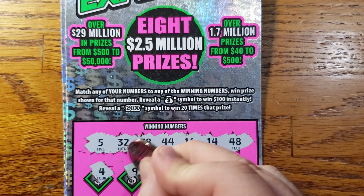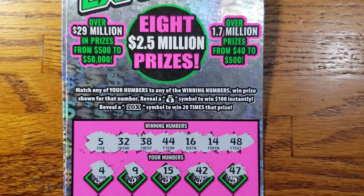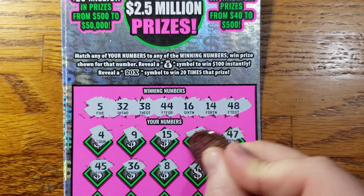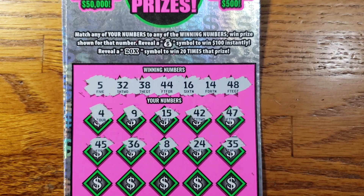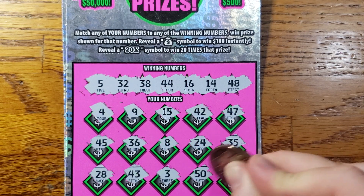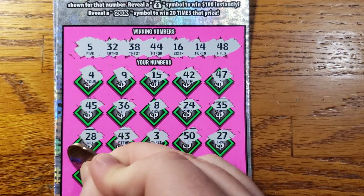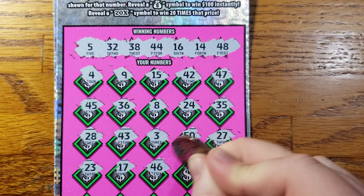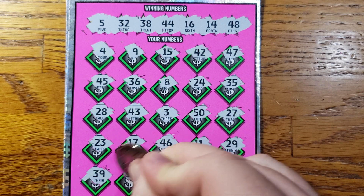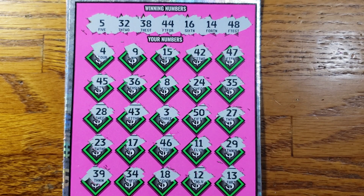Let's start out with a 4, 9, 15, 42, 47. Then 45, 36, 8, 24, 35, 28, 43, 3, 50, 27. Then 47, 23, 17, 46, 11, 29, 39, 34, 18, 12, 13 in the corner.